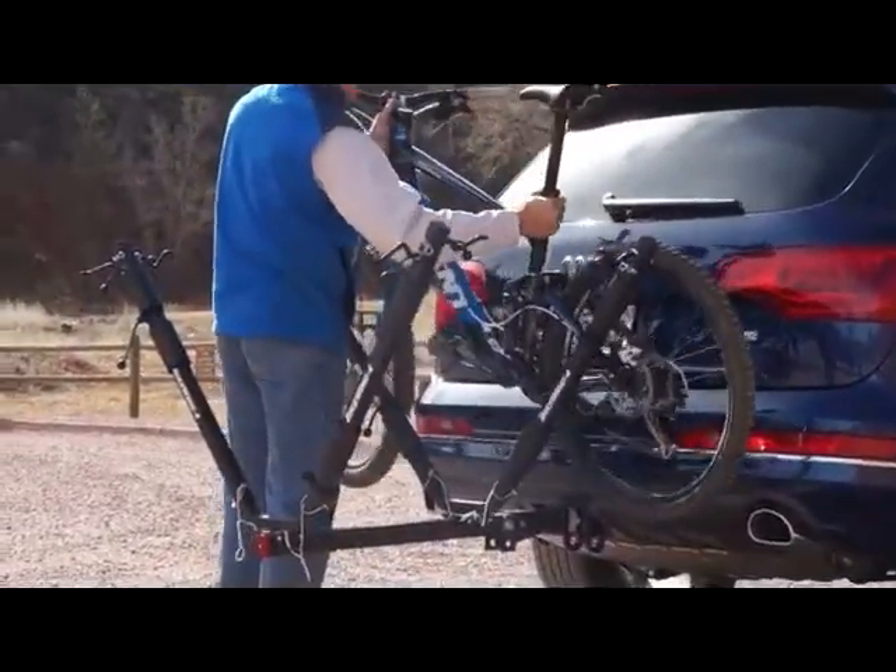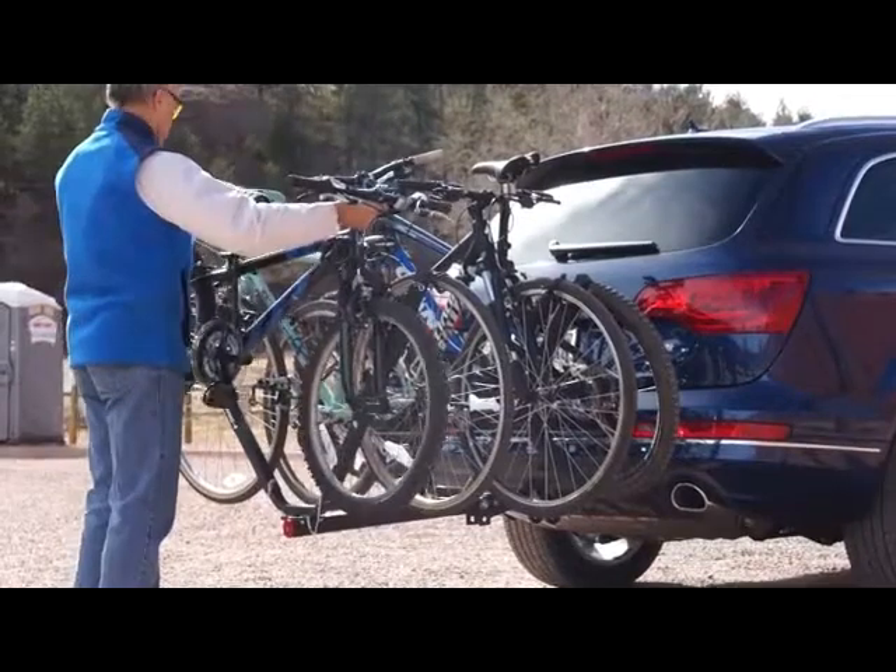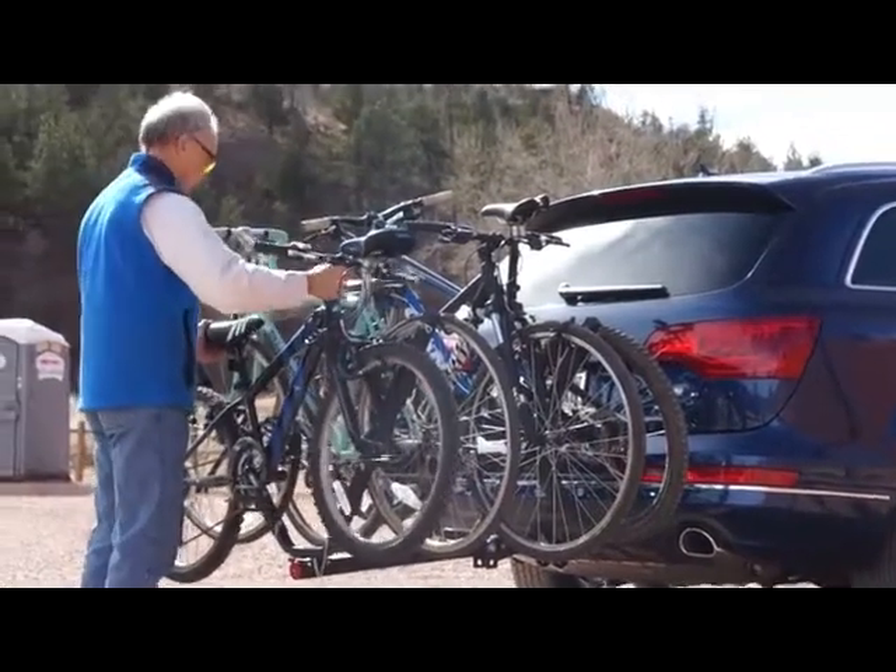Whether you have only one bike for the weekend or four, you can feel safe knowing they are secure and stable.